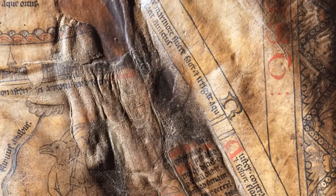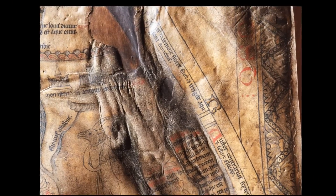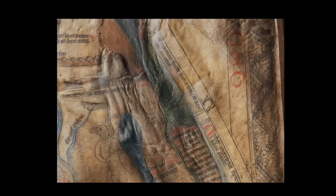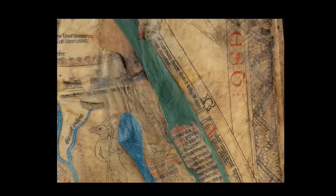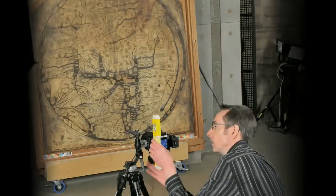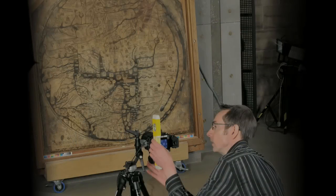700 years of exposure to candle smoke have not been kind to the appearance of the map. In this new reproduction, the grime and discolouration have been carefully cleaned away and original colours have been restored. We are thus brought far closer to the appearance of the medieval original.